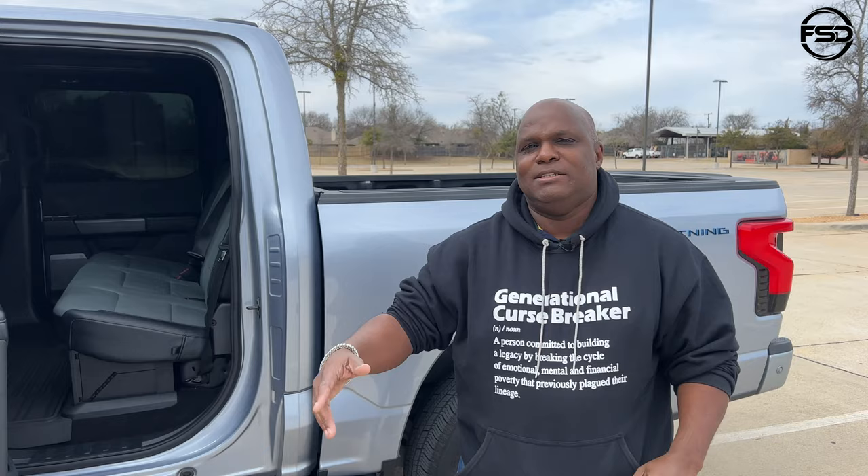This is not a knock on Tesla, but everything I've heard is the build quality is not there because they're a software-type company — they're not a car manufacturer. I like the Tesla concept though because he was 10 years ahead of the game. The big three — Ford, Chevy, Dodge — all laughed at him when he said he was going to make an electric car, so he did it on his own. I give him his props on that.